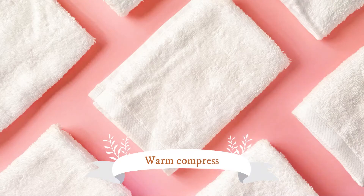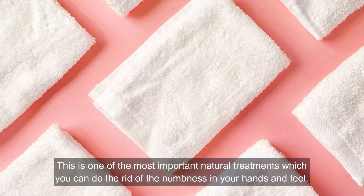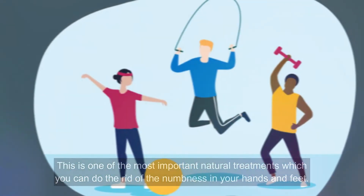Number six: Warm Compress. Apply a warm compress on the affected areas. This natural treatment can help to increase blood supply to the affected hand or leg and can help to relax the muscles and nerves. Dip a washcloth in warm water, wring out the excess, and put it on the affected part for five to seven minutes. Repeat until the numbness is gone. You can also take a warm shower or use a heating pad for relief.